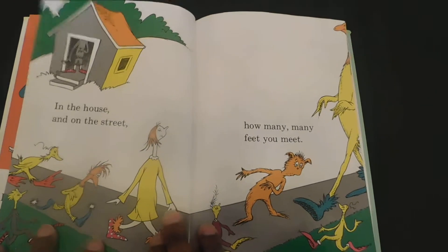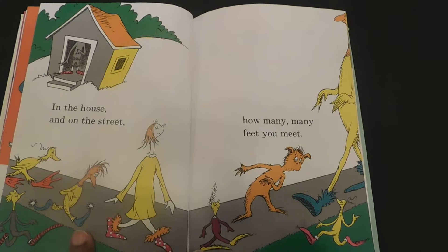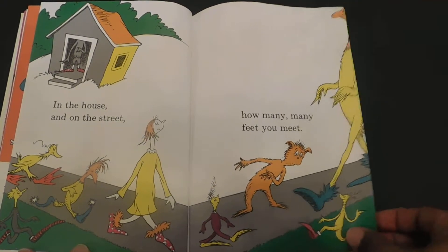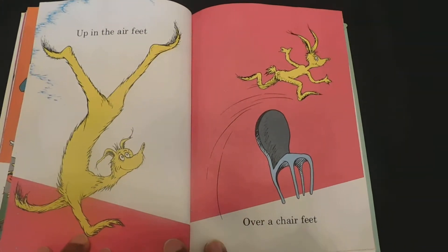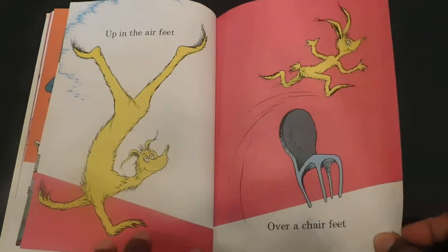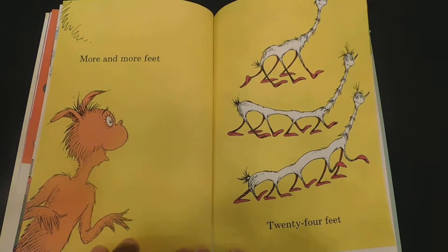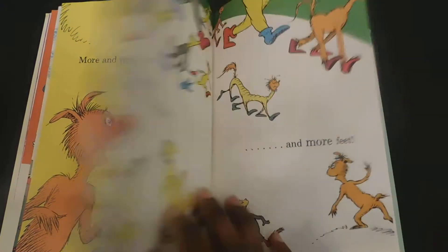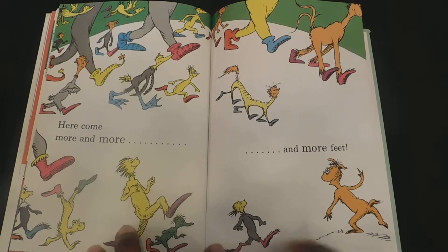In the house and on the street. How many, many feet you meet. Up in the air feet. Over a chair feet. More and more feet. Twenty-four feet. Here come more and more and more feet.